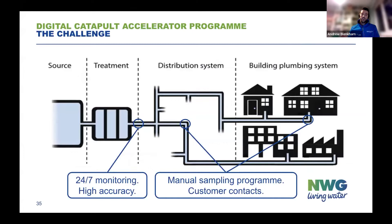In terms of the challenge — now I mentioned the scale of that network. At the top end, where we have our water treatment works, we have a lot of water quality monitoring, as you would expect, to ensure we are supplying the best quality water into that system. We have 24-7 monitoring with some really highly accurate probes.